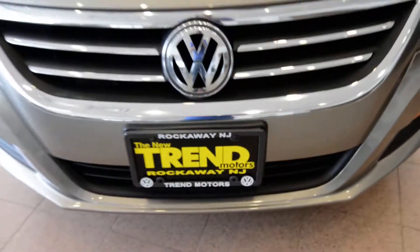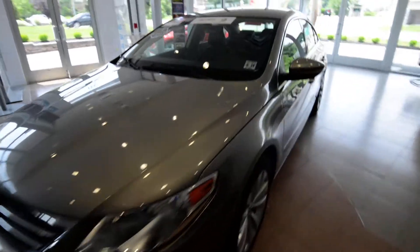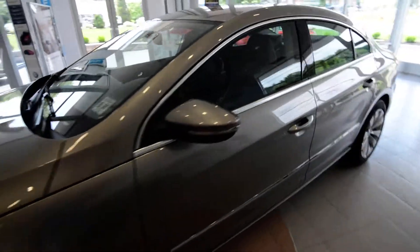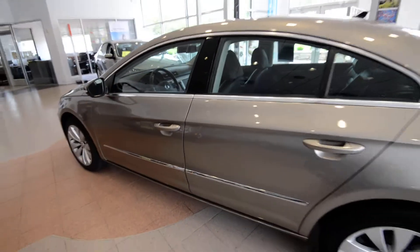Hey friends, Brian from Trend Motors Volkswagen here with a 2010 CC Sport. This one is finished off in light brown metallic — a sharp color — with a black leather interior, so a great color combination.